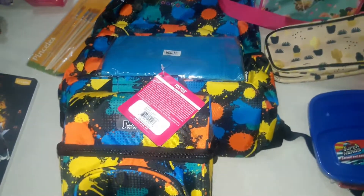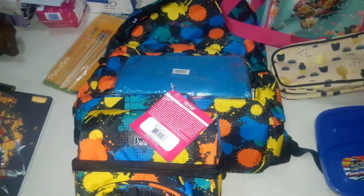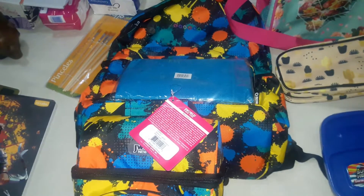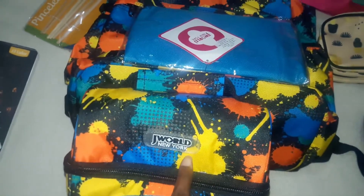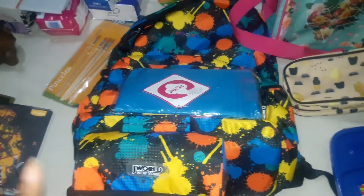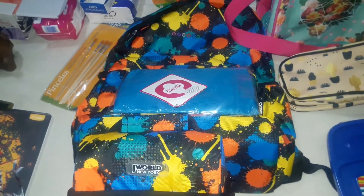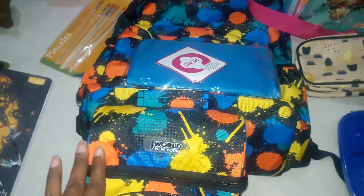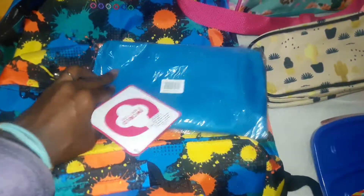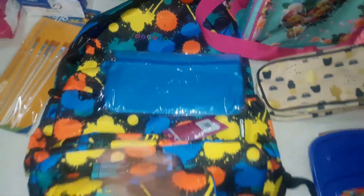My nine-year-old picked out this backpack. There were so many options and he wasn't feeling anything until he saw this. I love this brand — the J-World New York brand. This is what I bought him last year and it lasted the entire year and is still in good condition. So he got the backpack and matching lunch bag at Walmart, along with this pencil case he picked out — really simple, about a dollar.